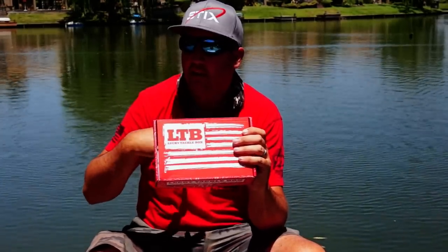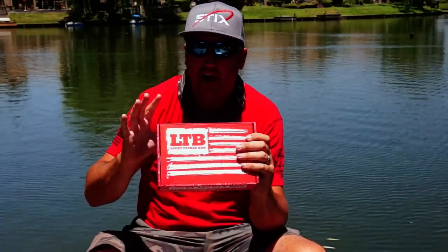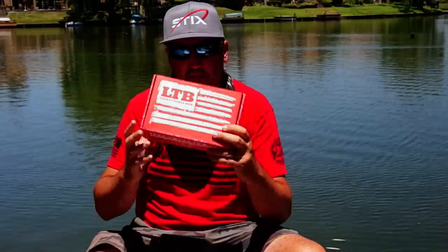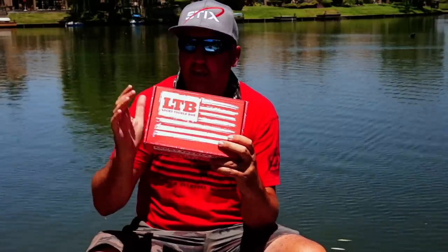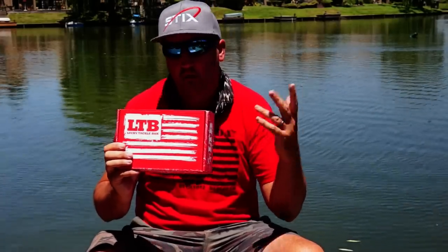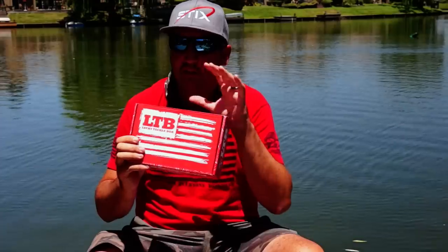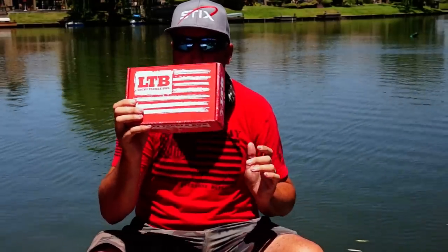I'm picking two baits: one to get the most amount of bites and one to get the five biggest bites. So I'll choose two baits — one for numbers and one for bigger fish. Let me break down today's conditions, where we're fishing, what we're targeting, and then you can look at these baits with me and see if you pick the exact same ones.